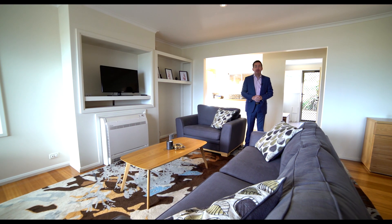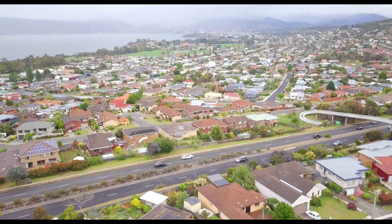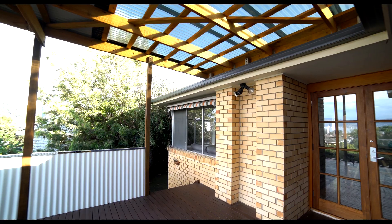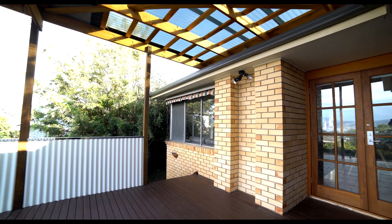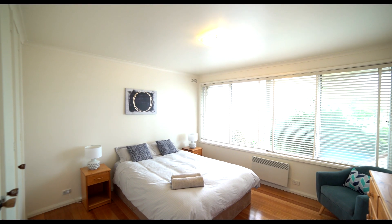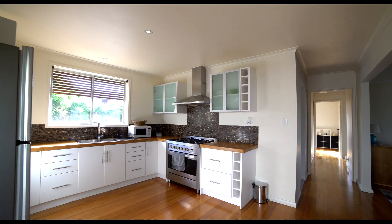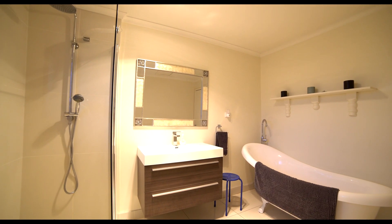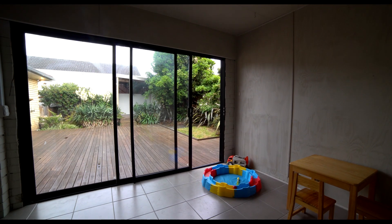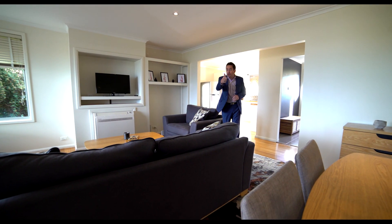Good morning team, it's Ant Manton from Real Estate's Rapid Response Unit. I'm in glorious Howrah today at 4 Dover Court, and what a treat — a lovely solid brick home, very close to shops and services. Inside you'll find three bedrooms, beautifully polished floorboards, an upgraded kitchen, open-plan living, a spectacular bathroom, a kids' playroom and laundry at the back, and wait until you see the entertaining areas — I'll show you those in a tick. Talk soon!